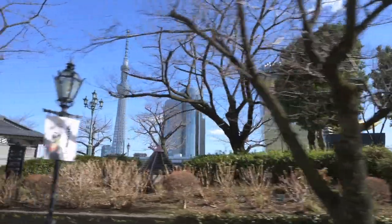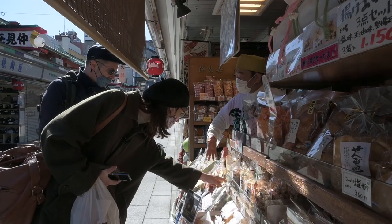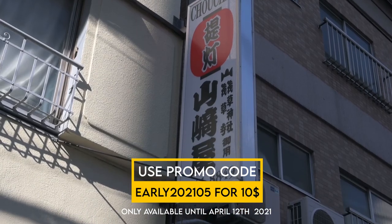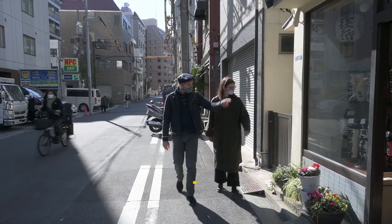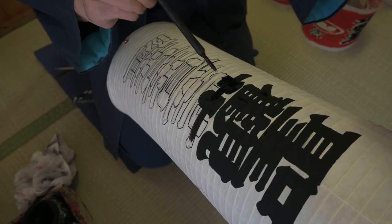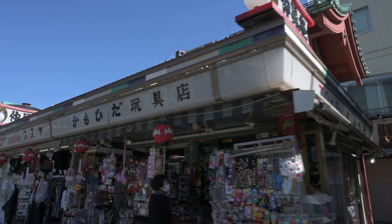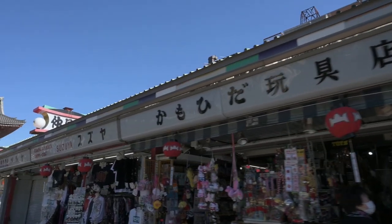You will discover the locations we visited, and along the way you will meet the local people who helped us create your Asakusa box. Stick around until the end, as we visit a lantern shop that has been around for more than eight generations. If you like this video, don't forget to subscribe and hit the like button.